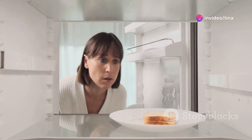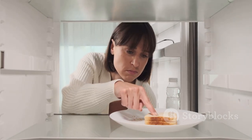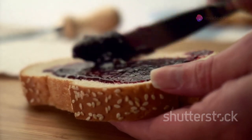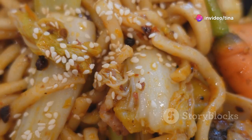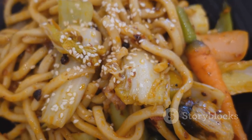Imagine this: you've had a long day and the thought of spending hours in the kitchen is about as appealing as a root canal. You're tired, hungry and just want something quick and tasty. Fear not, my friend, because Creamy Peanut Butter Noodle Stir Fry is here to rescue you. This dish is not only quick and easy to make, but it's also incredibly delicious — a symphony of flavours and textures, all ready to dance on your taste buds in just ten minutes.